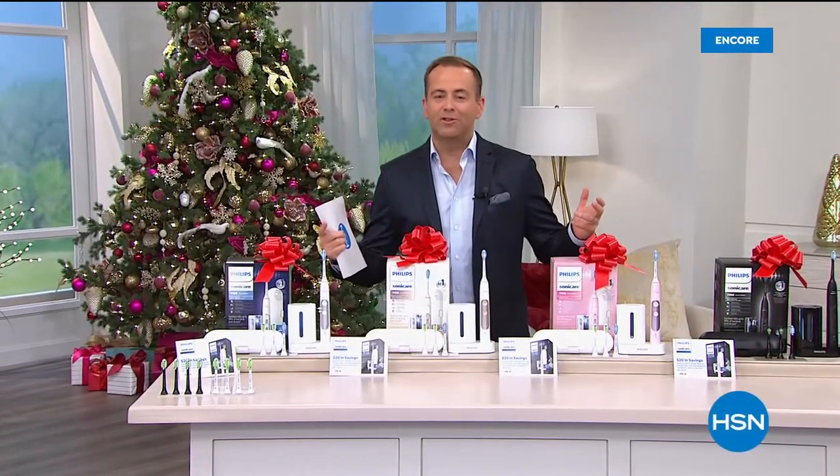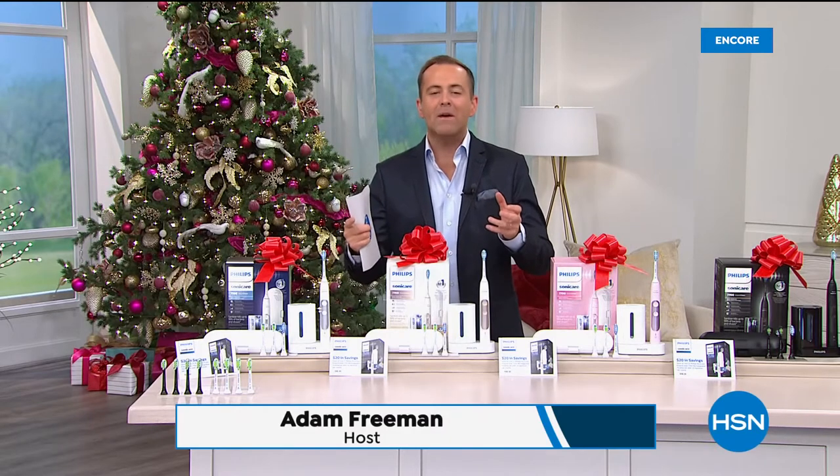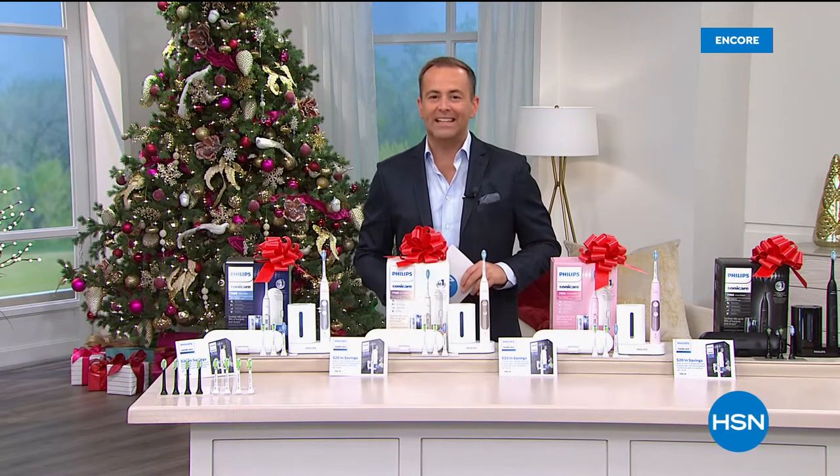Life is better with a Philips Sonicare toothbrush, no doubt about it. The best oral care health recommended by dentists worldwide is Philips Sonicare, and it's one of our Better Than Black Friday Today's Specials. The sale starts right now.